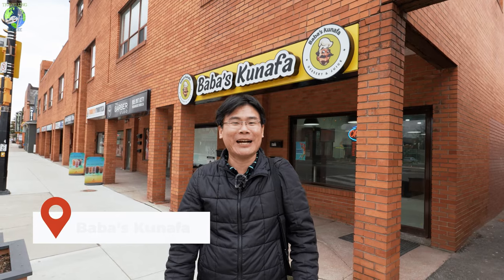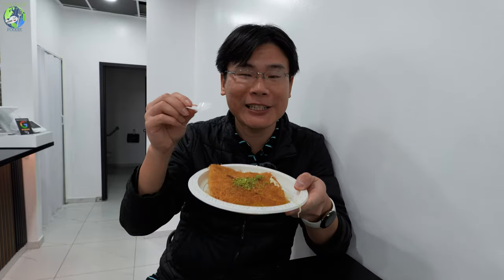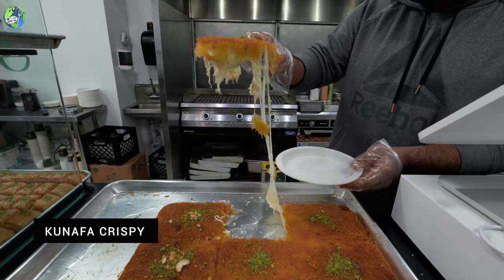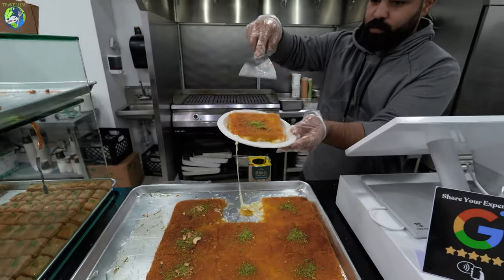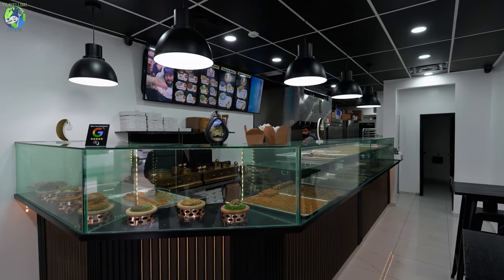Now I'm here to check out a very unique spot for dessert. I am here at Babas Kunafa, and they specialize in this specialty Arabic and Turkish dessert called kunafa. When I was in Turkey, kunafa could be found everywhere, even in specialty shops. But outside Turkey, I haven't really seen a lot of kunafa places — normally I can only get it in Turkish restaurants.